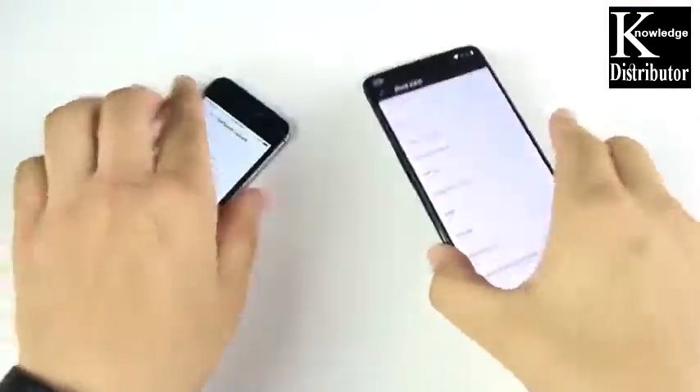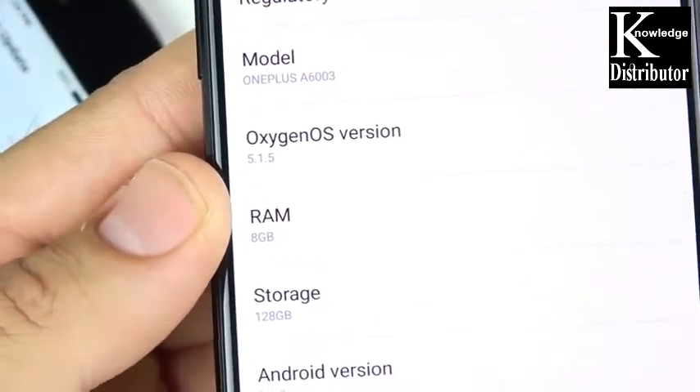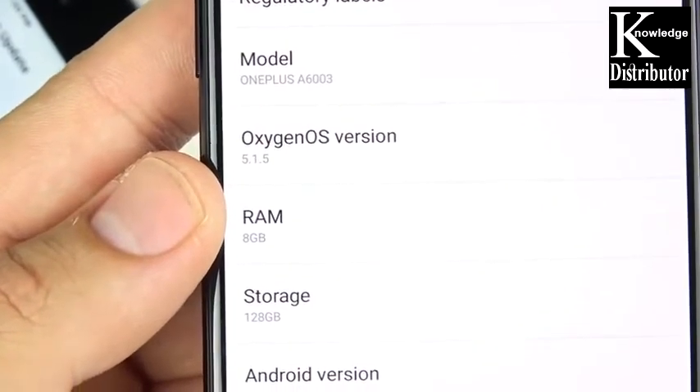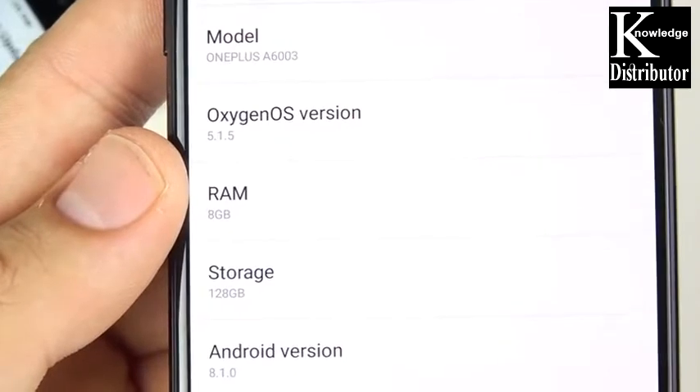Quickly confirming the software: iOS 11.4 for the iPhone SE — that's the latest official version, though they're already on the beta of 11.4.1. The OnePlus 6 is on OxygenOS 5.1.5 with 120GB storage and 8GB of RAM — a monster amount of RAM. Let's move on to the application portion now.